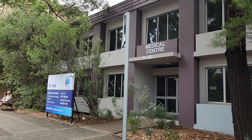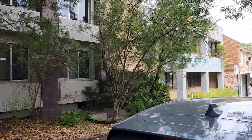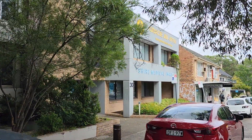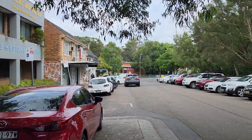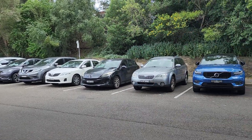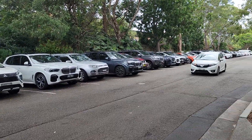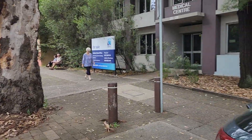This is a streetscape for 26 to 28 Gibbs Street Medical Center. You can see that it is in close proximity to Shire Medical Imagery, and you can also see that street parking, whilst plentiful, is actually very fully utilized during the course of the day.